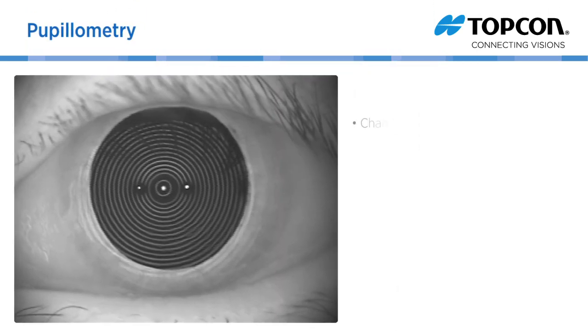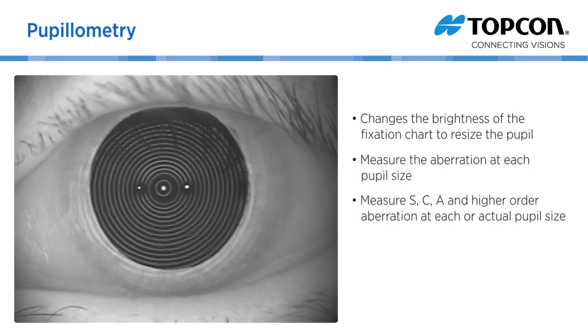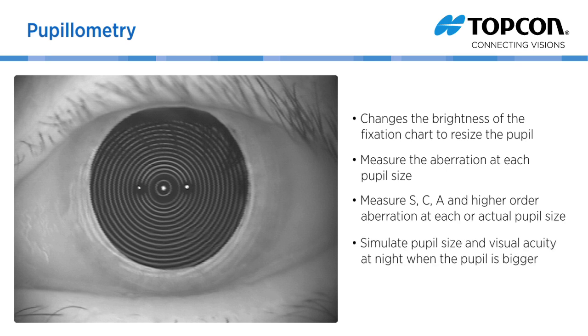The KR1W changes the brightness of the fixation chart to resize the pupil accordingly and measure the aberration at each pupil size. It also measures sphere, cylinder, axis, and higher order aberration at each actual pupil size, and can thus simulate pupil size and visual acuity at night when the pupil is bigger.